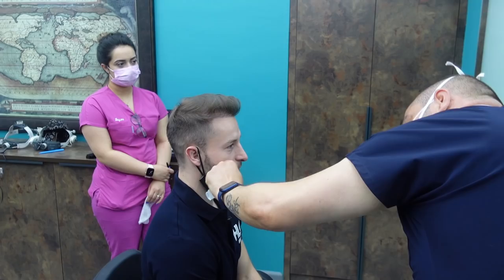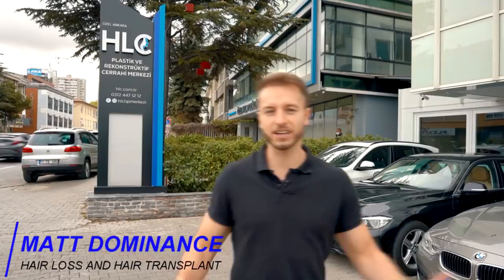I wanted you to know there are also inexpensive options you can use to promote better beard growth before you even consider a beard transplant. Now let's start with the consultation at HLC Hair Transplant Clinic, which I chose for my beard transplant because of their great reputation and both hair and beard transplant results. I'll share more about how to choose a clinic in another video.